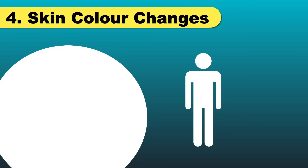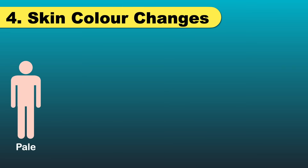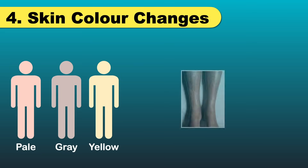Next, an important sign is skin color changes. When the kidneys stop working, toxins build up in our body, and it can cause color changes to the skin. You may see an unhealthy pale gray or yellowish discoloration of the skin.